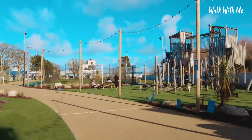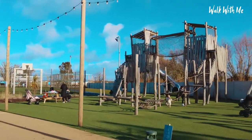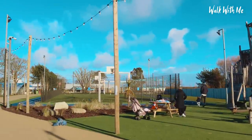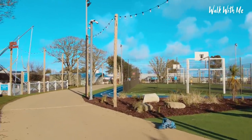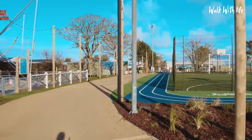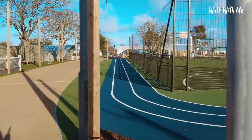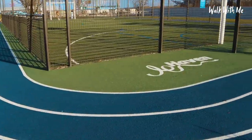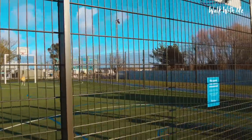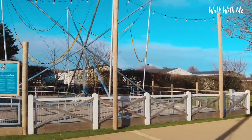The park is actually closed but I think some locals come to play on the park. Up here they've done what looks almost like an athletics track — though I think it might actually be for segways. And there's an all-weather court for football and basketball as well.